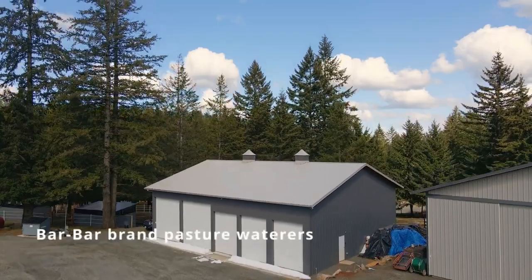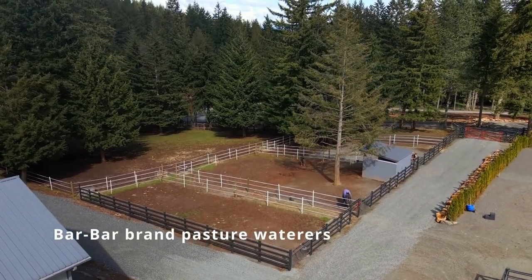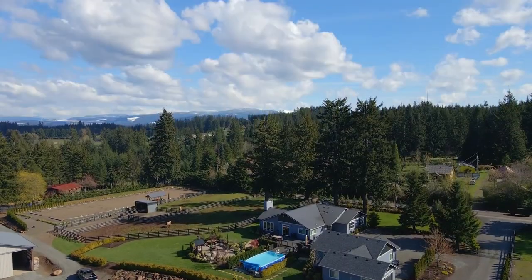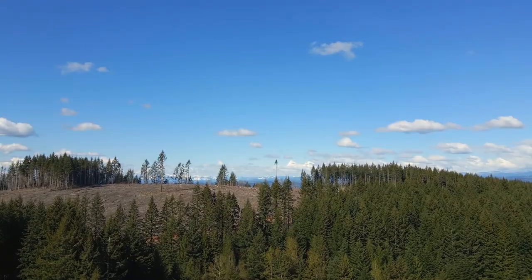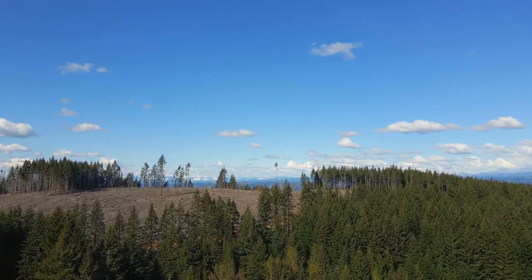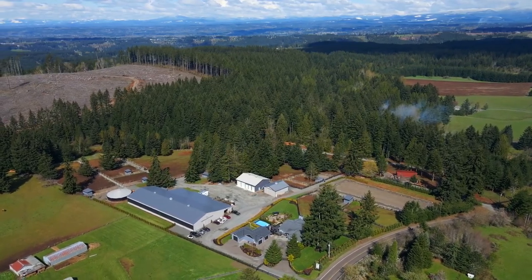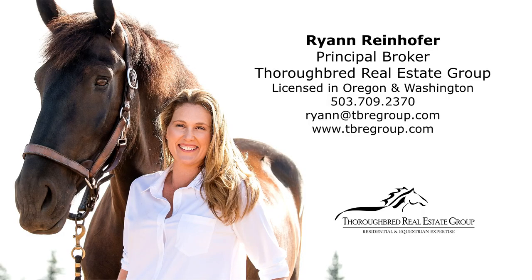An all-in-one property to provide not just a home, but a business solution, and support your passion for the four-legged family members. To schedule a showing or for more information, please contact Ryan Reinhofer at 503-709-2370.